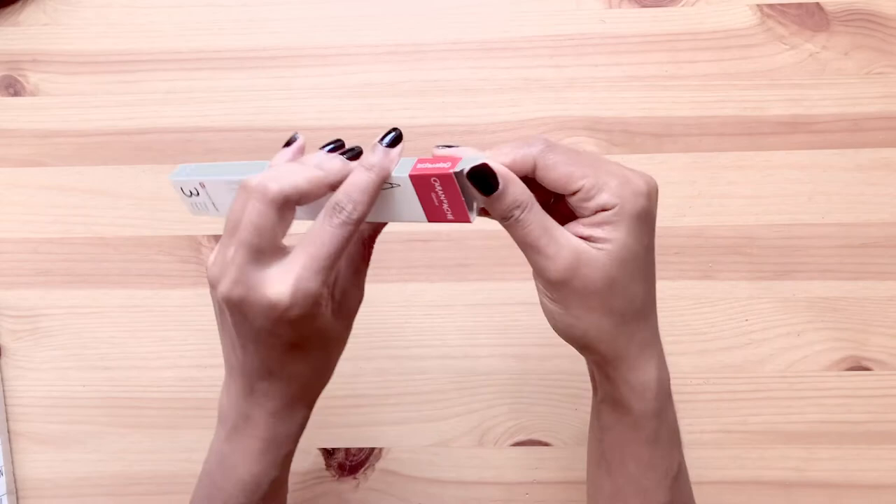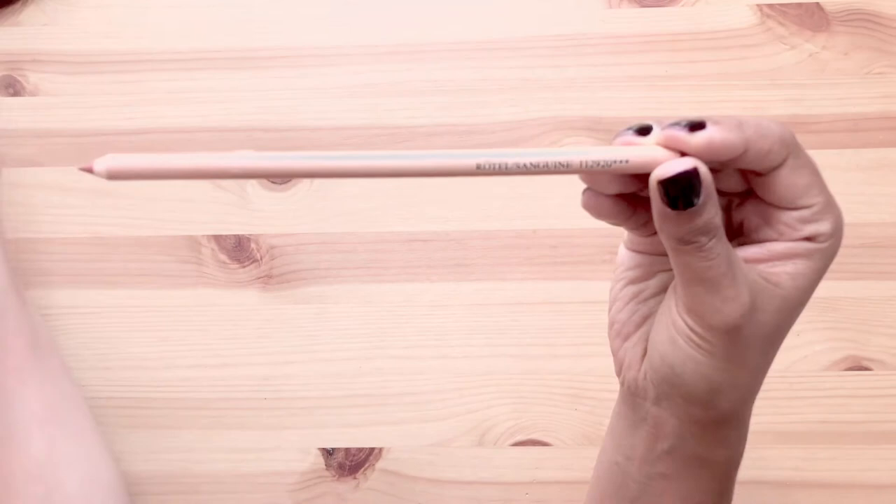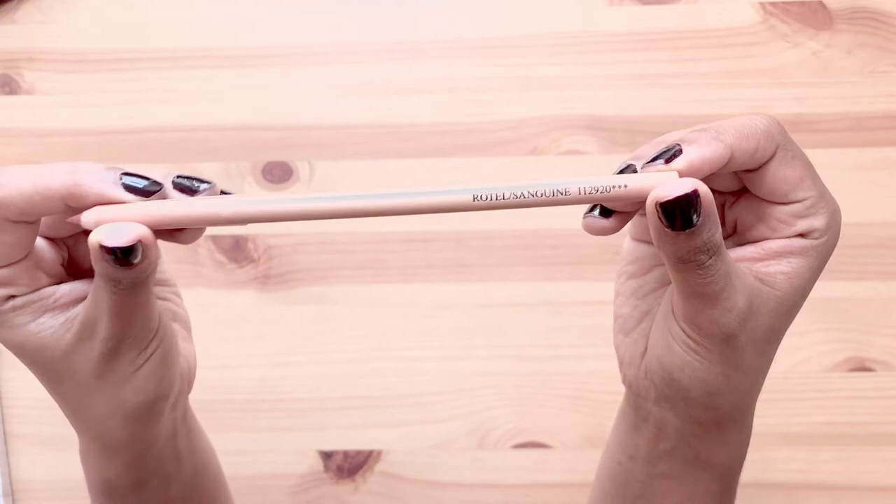The third and final box of this haul came a few weeks after the last one. I've decided to try this Pitt Oil pencil by Faber-Castell, which I saw on Natasha Newton's channel. I will leave a link to her channel below — if you don't know Natasha's channel, then you're in for a treat.